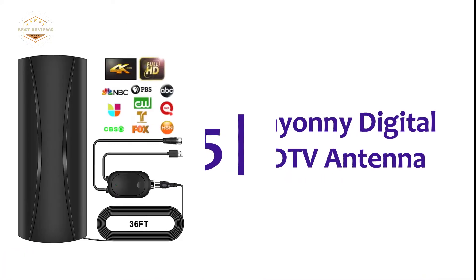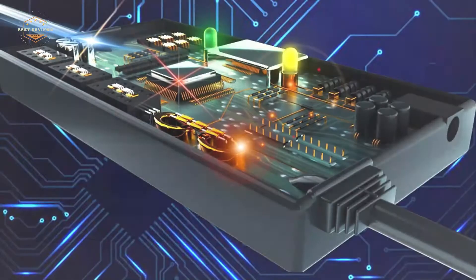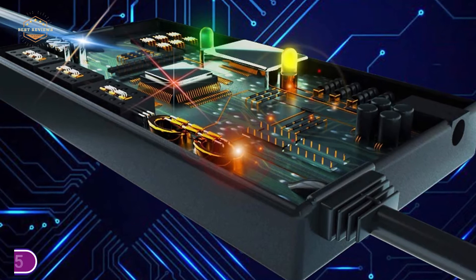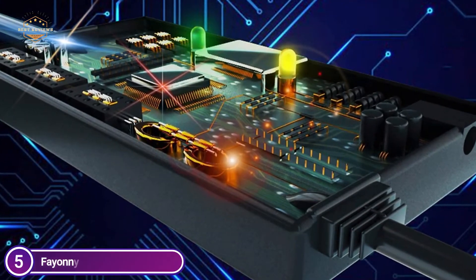Starting our list at number 5, the Fayonny Digital HD TV Antenna. This is a TV antenna that has a built-in amplifier and is compatible with converters for TV as well as hundreds of digital televisions.